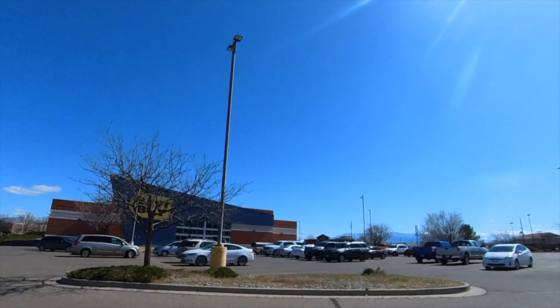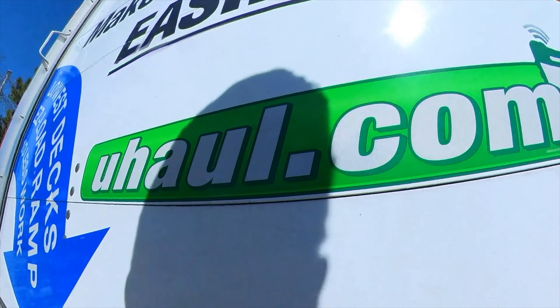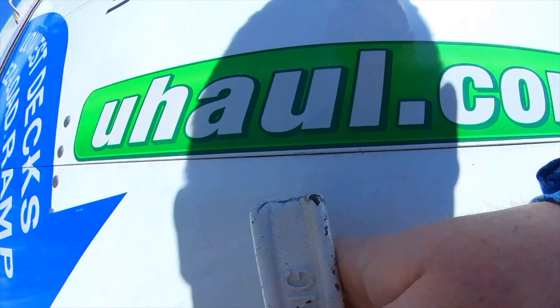So now it's day two, out of Grand Junction, Colorado. Needs a pickup, car charging, some other things. Just did our pickup — southwest Colorado.